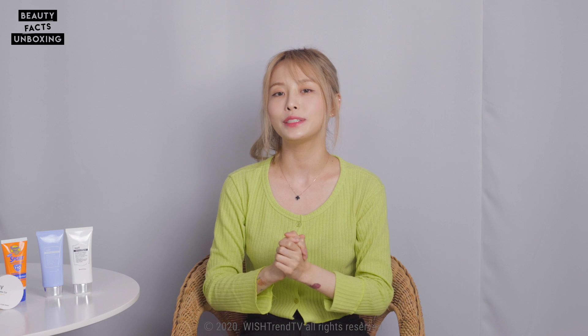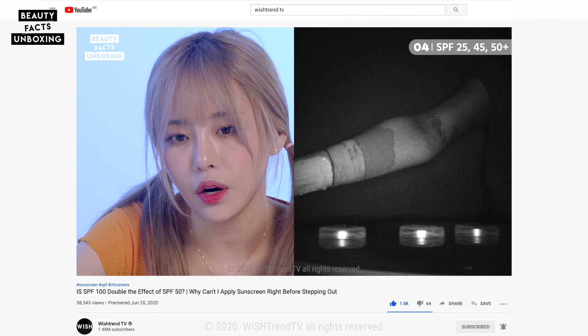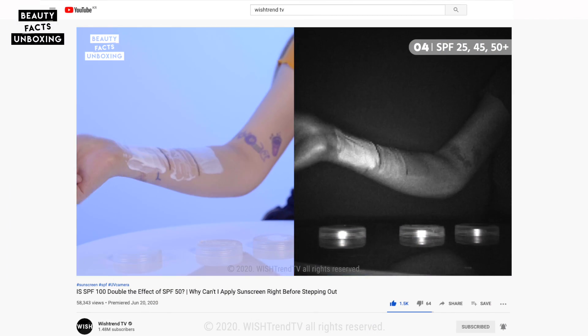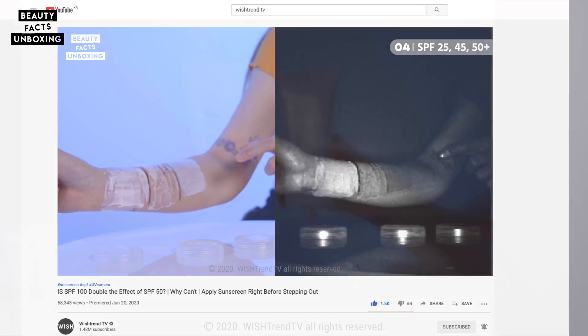Hi guys, welcome back to Beauty Facts Unboxing. It's Casper and I'm back with another episode. In our previous video, we did an experiment about sunscreen and tested under the UV camera. You guys left some interesting comments asking more about sunscreen, so we decided to prepare another episode.